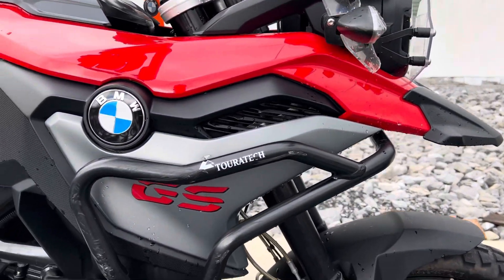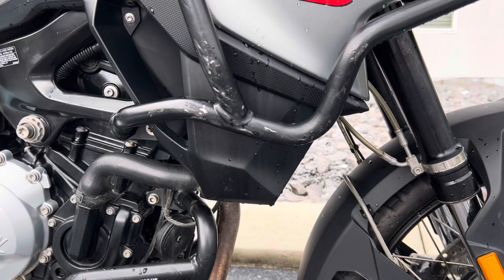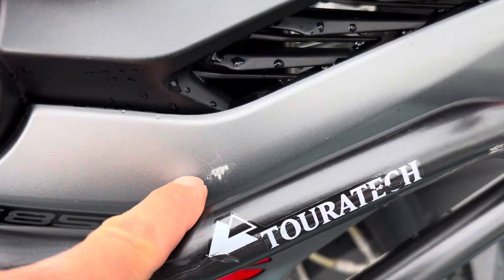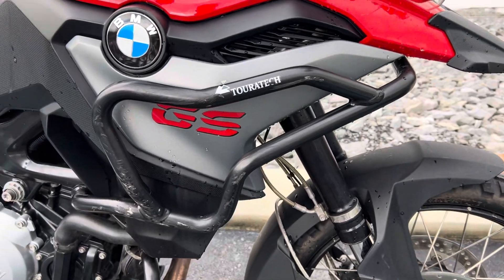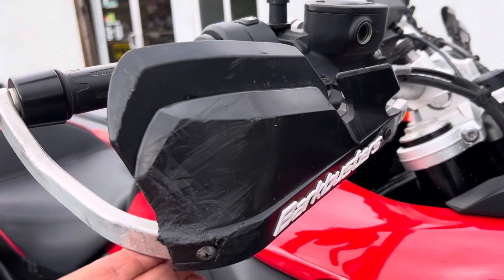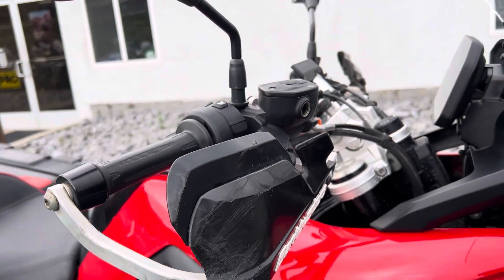TOR-TEC upper and lower crash bars — you can see there's some scuffs on that upper crash bar along with a scratch on the plastic right there. Barkbuster handguards, and there's plenty of scuffs on this right-hand handguard.